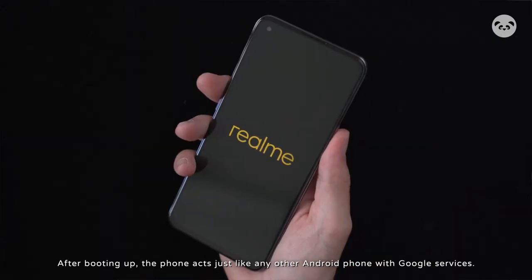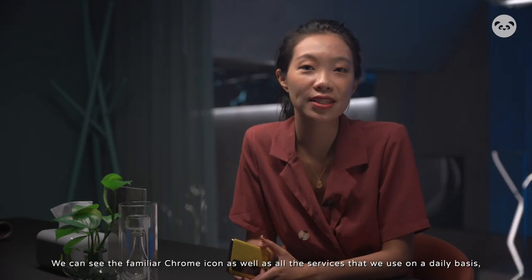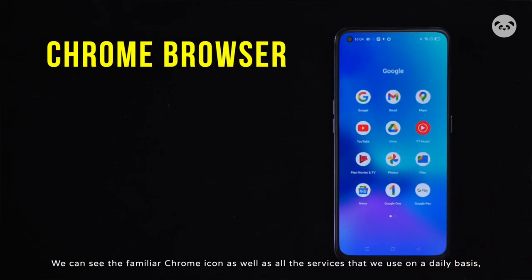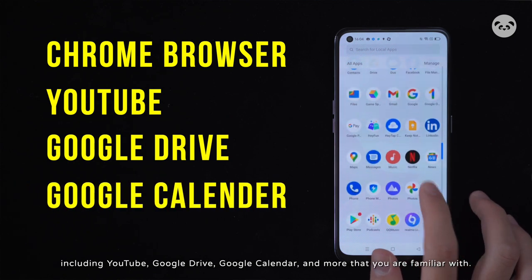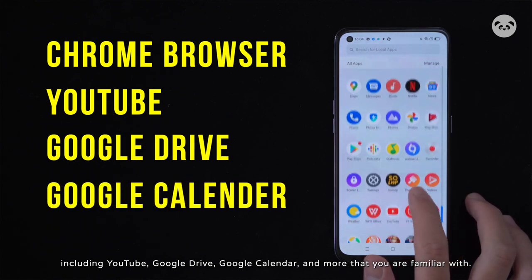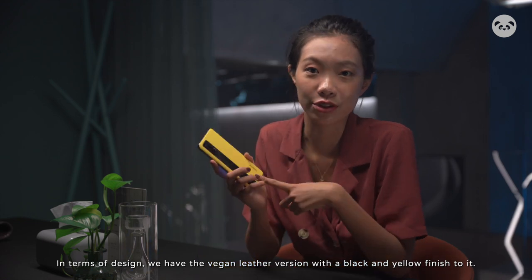After booting up, the phone acts just like any other Android phone with Google services. We can see the familiar Chrome icon as well as all the services that we use on a daily basis, including YouTube, Google Drive, Google Calendar, and many more that you are familiar with.